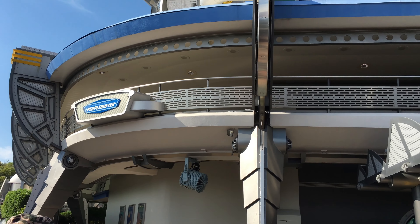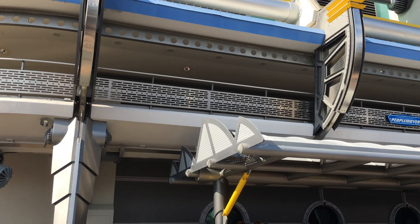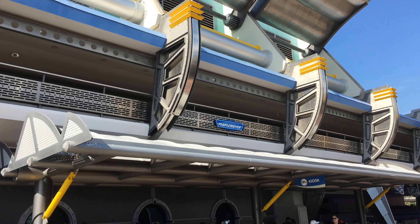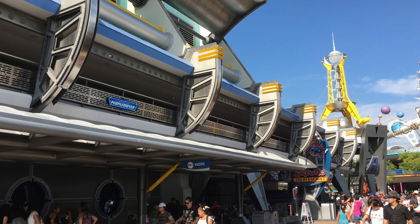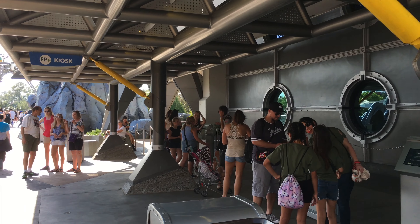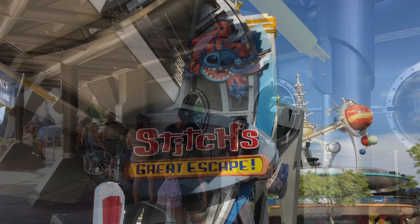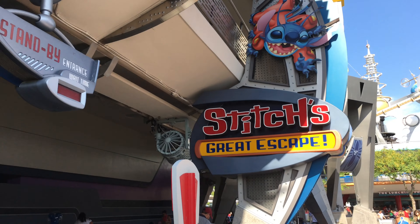This is a daytime tour, but if you look at my other livestream video you can see Tomorrowland at night — all these areas light up with neon lights and it's really nice to look at. But it's also pretty during the day. There's a lot of details that are easy to miss. All the different colors in the metalwork really add to the Future That Never Was effect that they're trying to achieve.